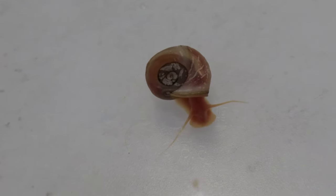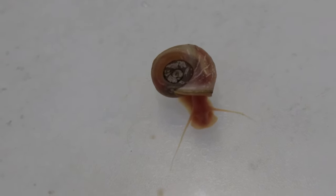These snails are active grazers, spending most of their time foraging for food. They feed on algae and biofilm, helping to keep the aquarium clean.